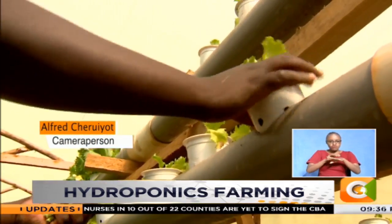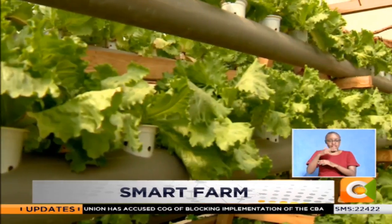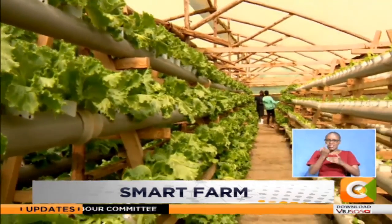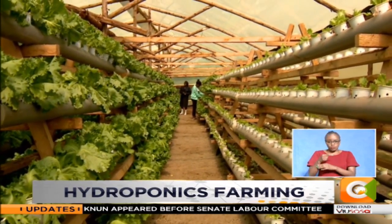Hope and her team run the greenhouses all year round, giving them a steady flow of income thanks to contracts with notable farms. Sometimes we harvest according to demand — it can be every three days or every one week. This structure alone holds a thousand heads of lettuce, and they go for 330 shillings per kilogram.